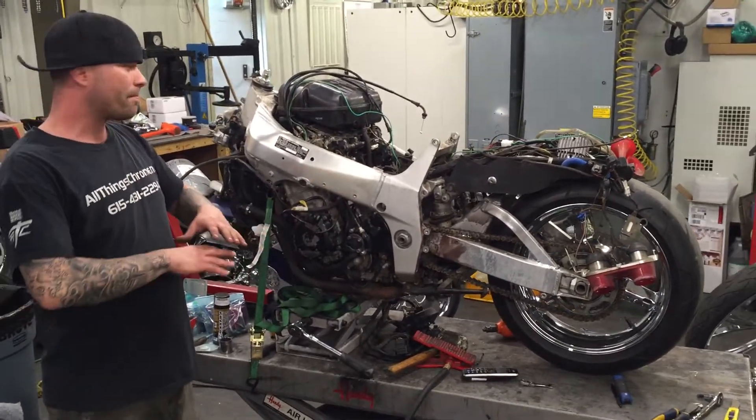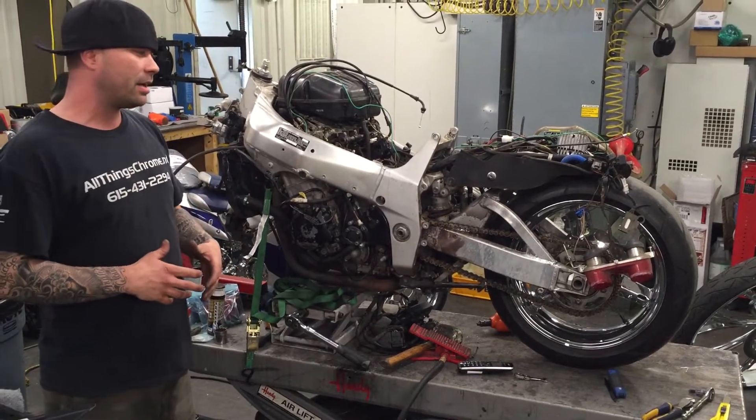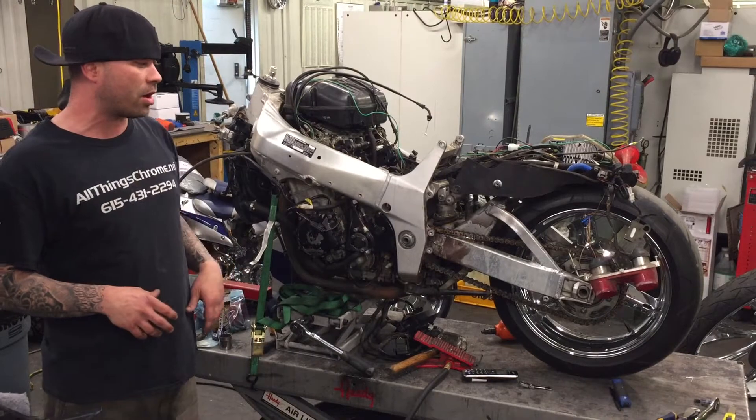This is getting a full build. Everything's off getting powder coated. Got all the bodywork going to paint. It's getting a fat tire kit. I'll have the arm and everything off tomorrow.